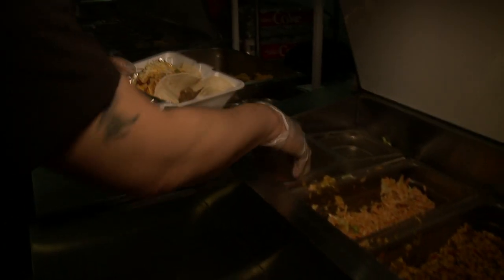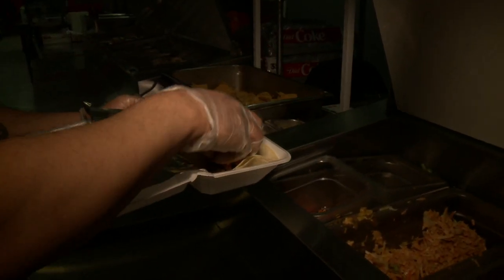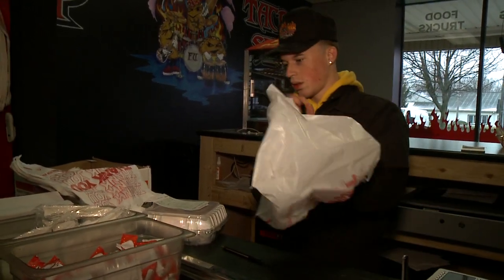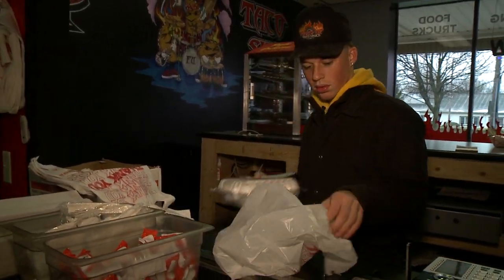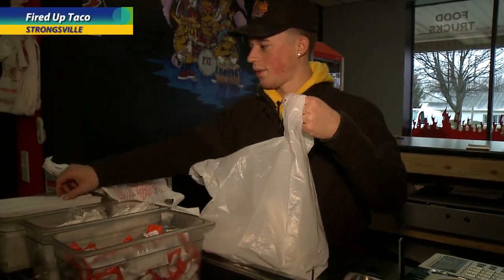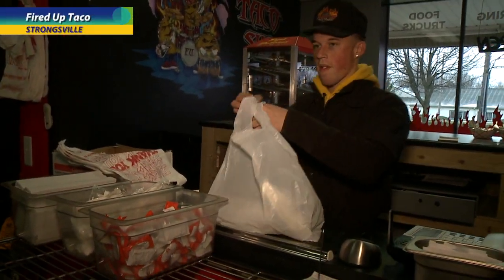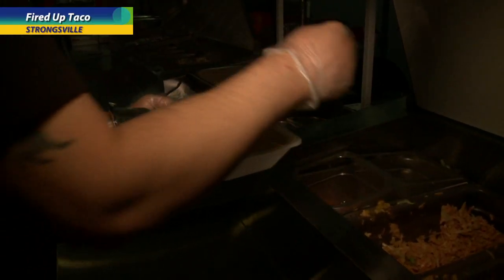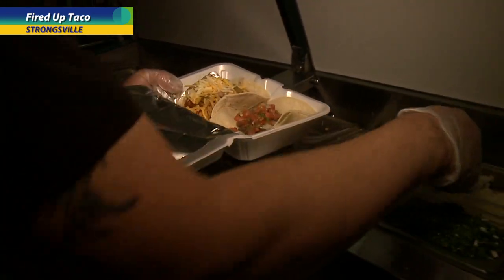You come up and grab your food from the carryout, or you can call — we have online ordering. We also have a whole bunch of catering that we've been doing for years with the truck, and we have pickup catering where you come and pick up a taco party for 15 to 100 people and take it home to heat up.